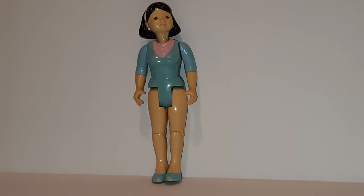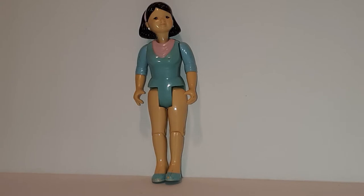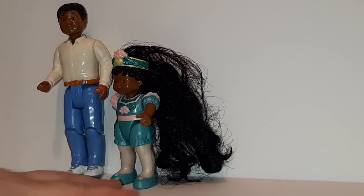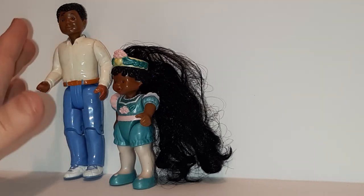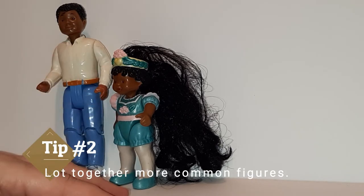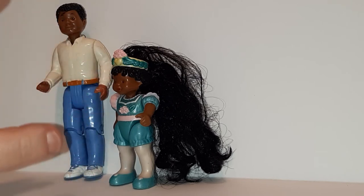There are some of these listed on eBay for as high as $22 just by herself without her skirt, but I would probably list her — because of the condition and missing skirt — for about $15 by herself. Now these two are from the same era but different sets: one is from the regular dollhouse set and one from the Once Upon a Dream Dollhouse set. They would most likely be purchased by someone building an African-American family for their dollhouse, so I'd put them together — separately they're about $7 and $10, but together as a set for $15.